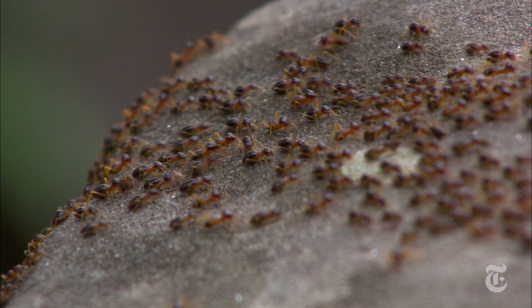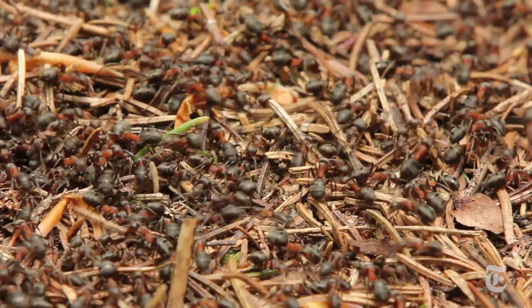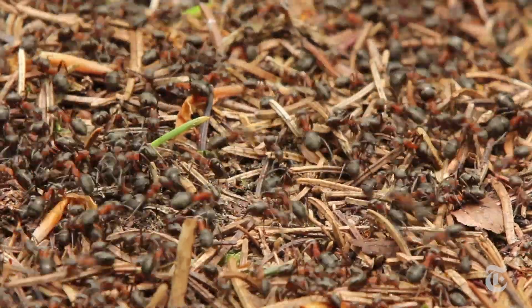Smelling is how they navigate the world. Until they recognize other ants and locate food, it's more important than sight, sound, or even touch. Scientists wanted to find out more about exactly how ants follow a scent.